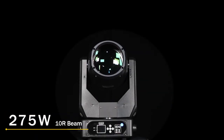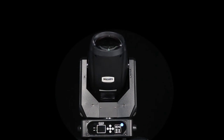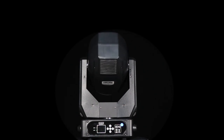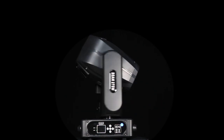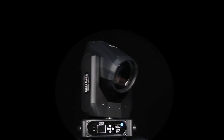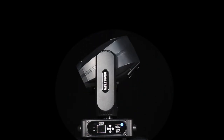The 275-watt 10R is the most popular beam at present. Through high-precision optical elements with a diameter of 275 millimeters, the light output lens achieves high brightness with a dazzling, smooth, and uniform beam. Using a powerful motor module, the shaking speed is more agile and dexterous, and the double prism combination displays a variety of patterns, providing a high degree of flexibility for lighting designers.